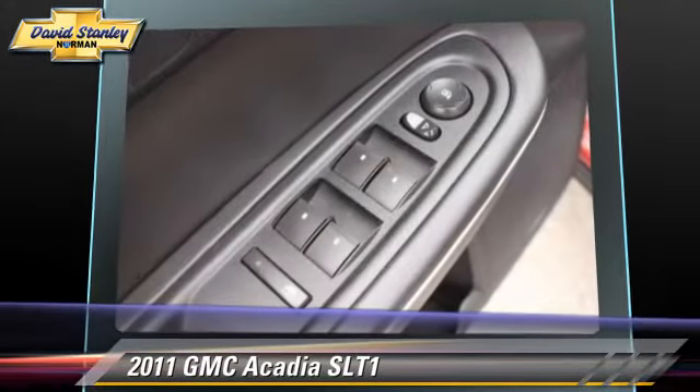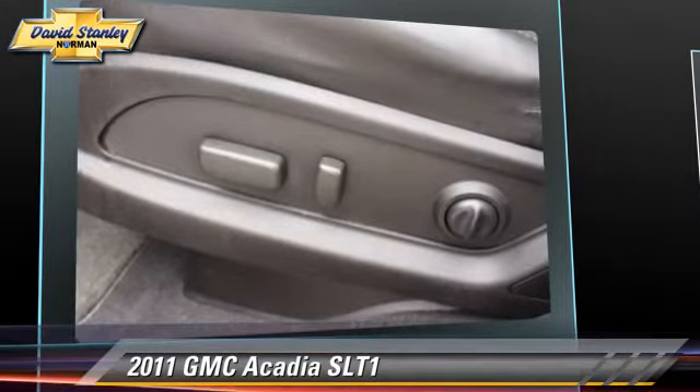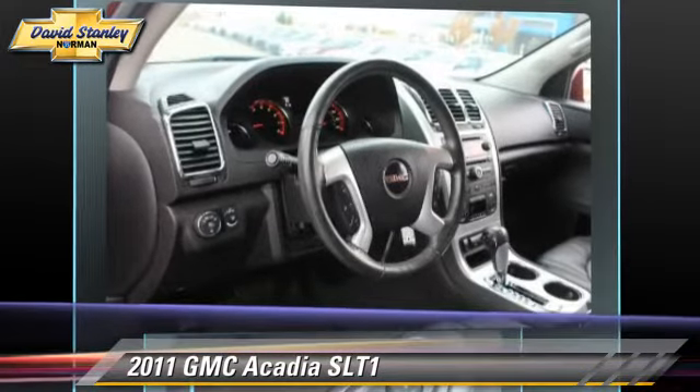Safety features include traction control, stability control, and four-wheel ABS. Comfort and convenience features include third-row seating.